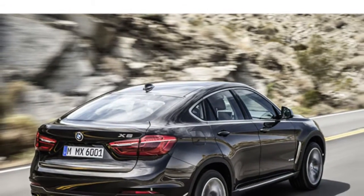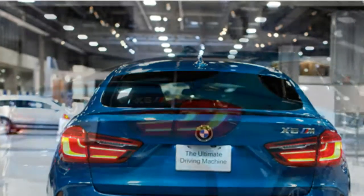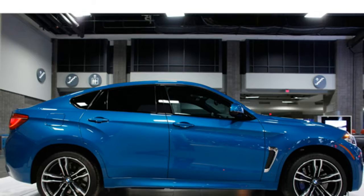Reviewers report the 2016 BMW X6 has athletic handling and a range of potent engines, but they say its cargo area is small and its rear seats don't have enough headroom.